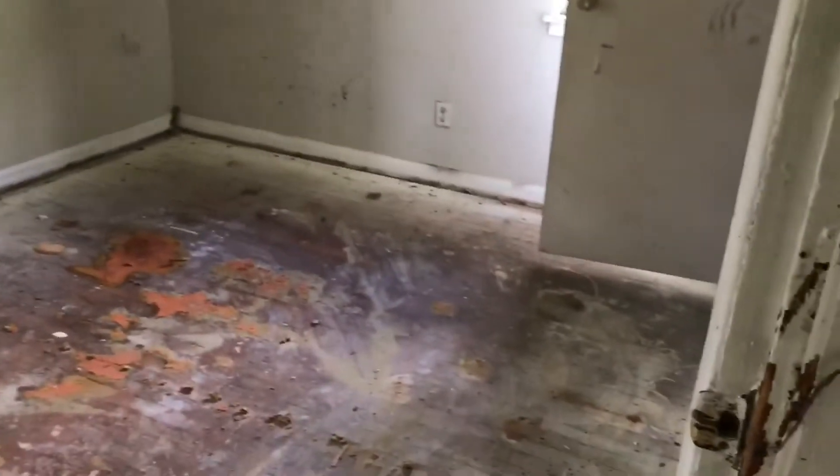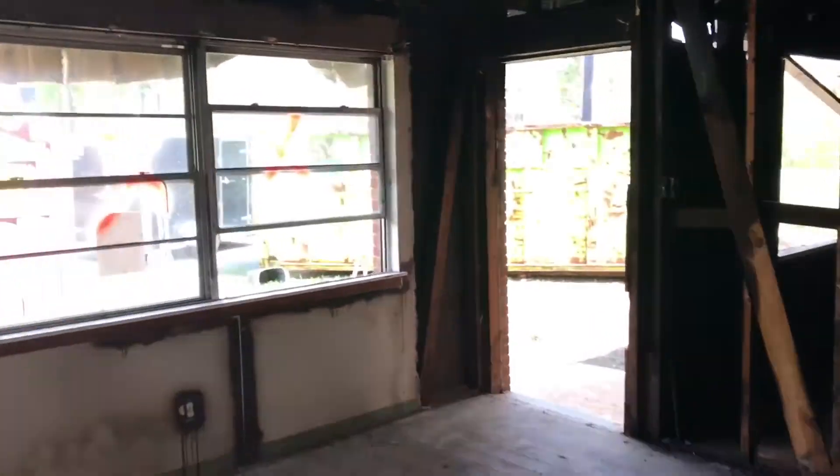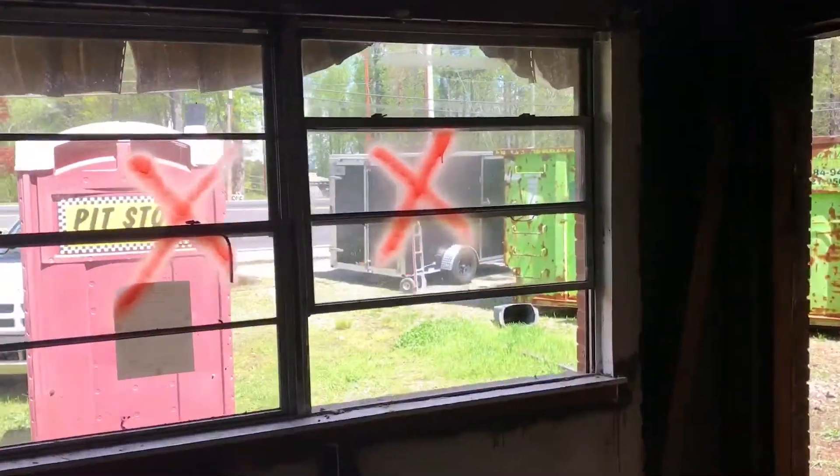Hardwood floors as well. And this bedroom is actually pretty good - little smoke and heat damage on the sheetrock, but we can paint over that. We're knocking out all these windows. I think we're actually doing 28 windows in this house. Here's the kitchen.